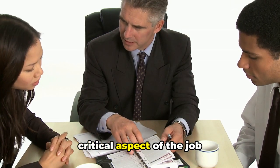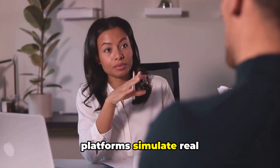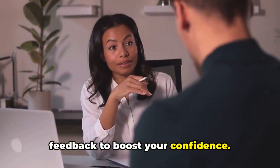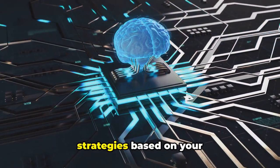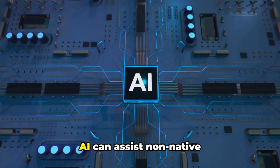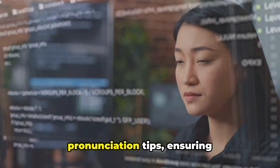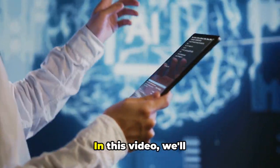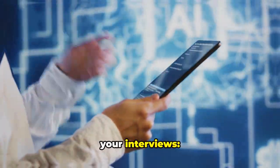Preparing for interviews is a critical aspect of the job hunting process. AI-powered interview platforms simulate real interviews, providing valuable practice and feedback to boost your confidence. AI tools offer tailored interview tips and strategies based on your resume and the job description, helping you prepare effectively. AI can also assist non-native speakers with language proficiency checks and pronunciation tips, ensuring clear and effective communication. In this video, we'll explore some fantastic AI tools that can help you ace your interviews.